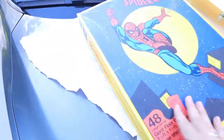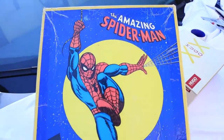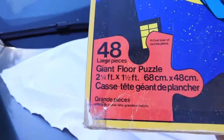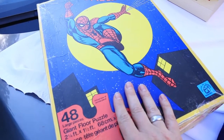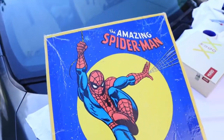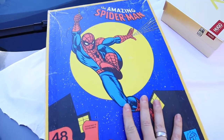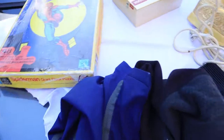This other cool thing I got was a vintage Spider-Man puzzle from 1978. It's got all the pieces — a whopping 48 pieces — but this is a nice find. I only paid three bucks and I'll probably get 20 to 25 bucks for it. Nothing too crazy, but it's just awesome to find this kind of cool stuff.